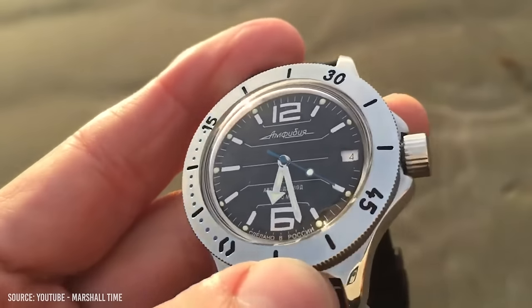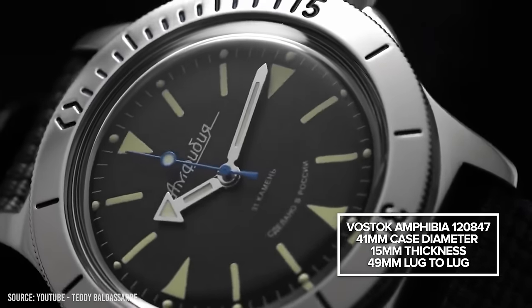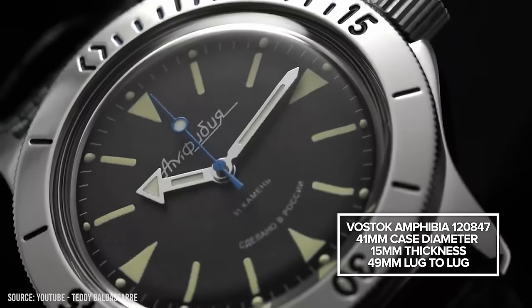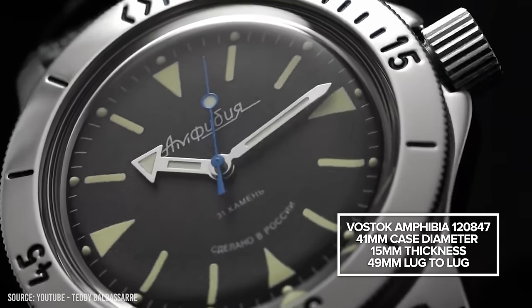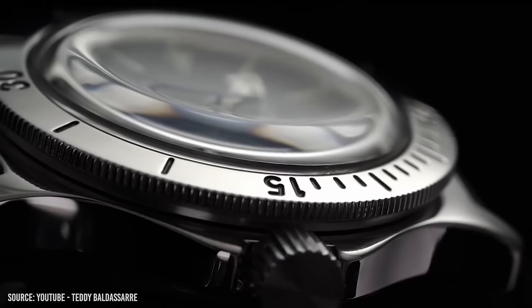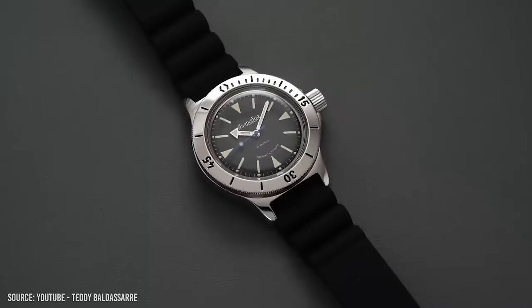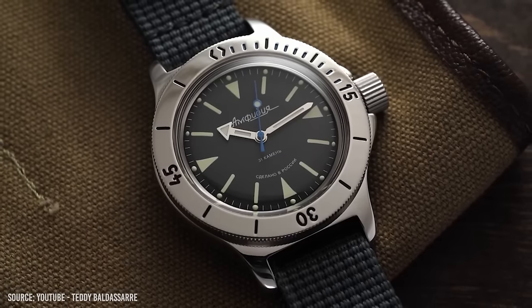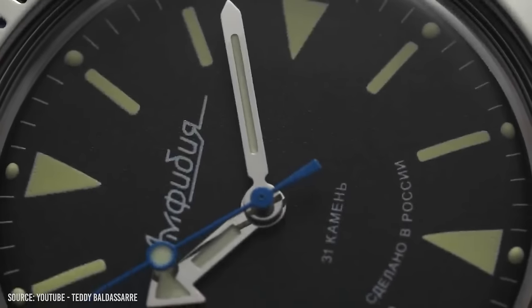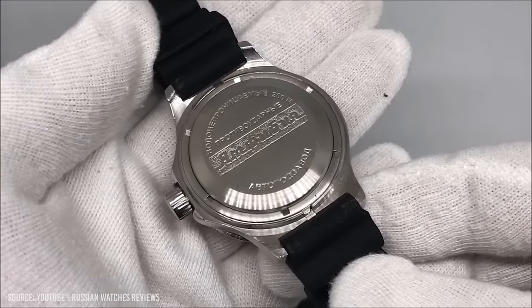My first automatic watch was a Vostok Amphibia — it was my gateway drug into the watch world and opened my eyes to the romance of watch collecting. The model I'm recommending is one of the larger models, suited for average to larger size wrists, though there are models for smaller wrists too. This is one of Vostok's more minimalist designs — all about practicality. Powering all Vostok Amphibia models is the in-house Vostok 2414. Vostok says this movement can go 10 years without a service, which is an incredible feat. This could easily be your one and only dive watch.